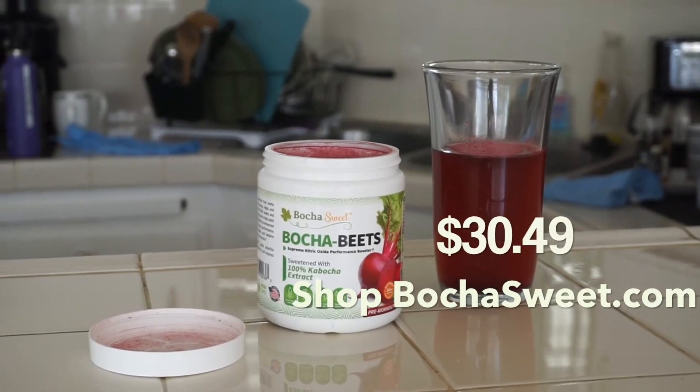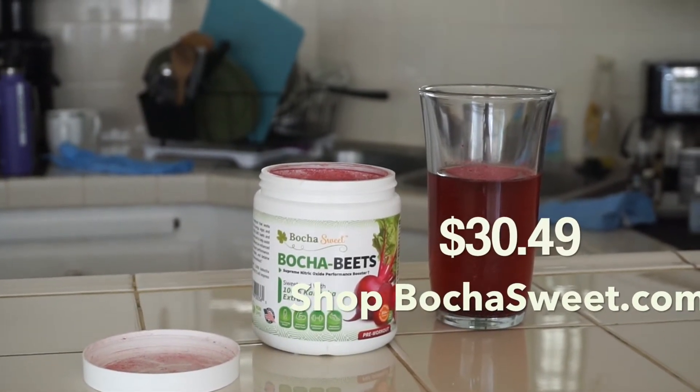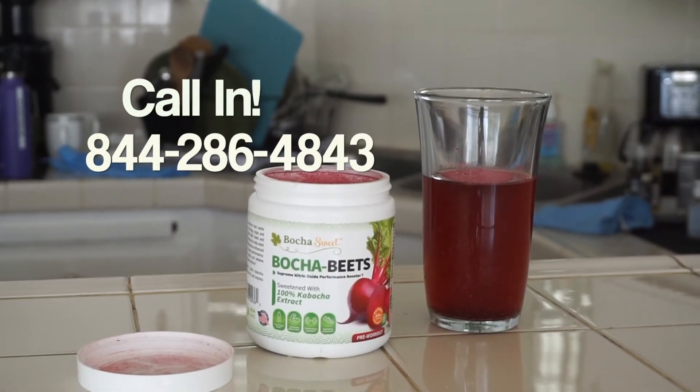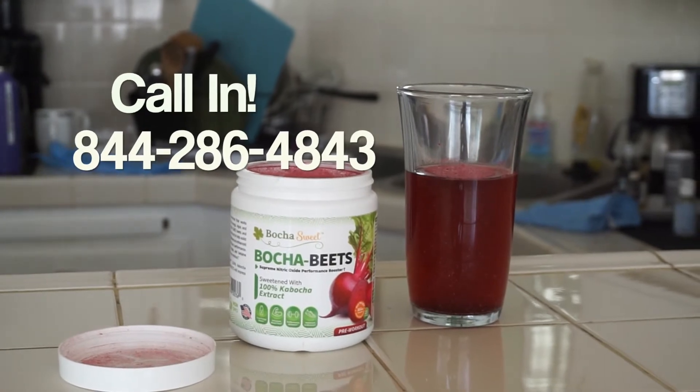To order yours today, visit bocciasweet.com, or call in at 844-286-4843.